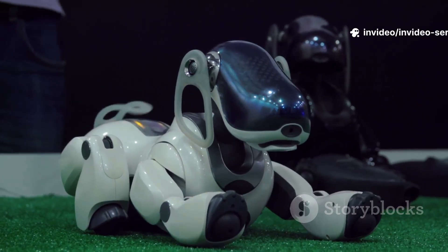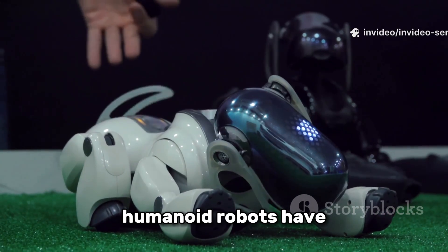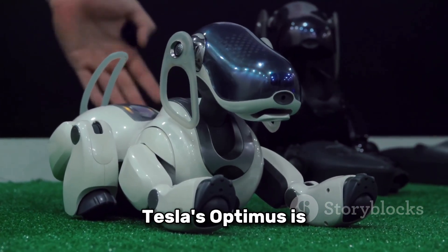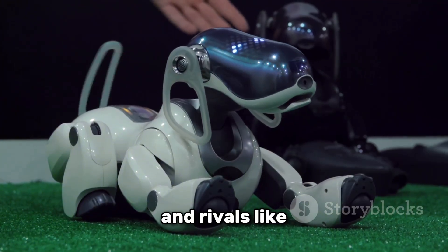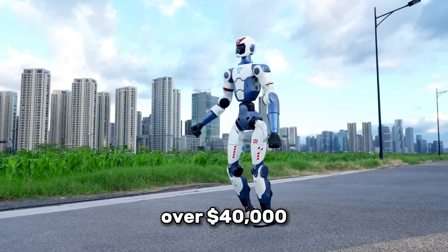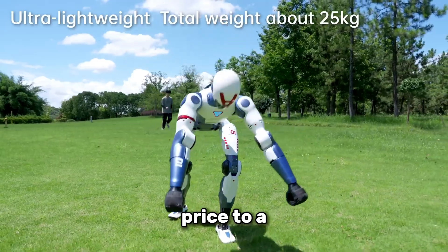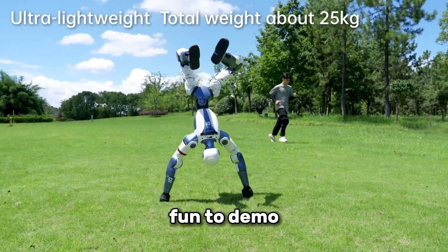Why does this matter? Because until now, humanoid robots have been either absurdly expensive or painfully limited. Tesla's Optimus is still in development and rivals like Ubitech's Walker X cost over $40,000. The R1, on the other hand, is closer in price to a high-end laptop, and way more fun to demo at parties.